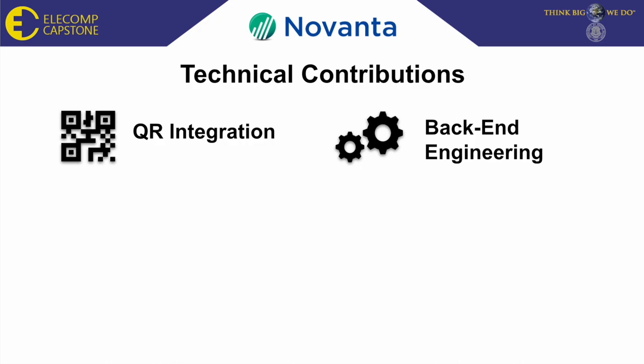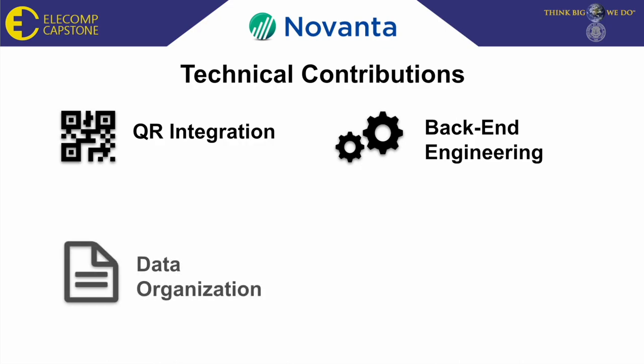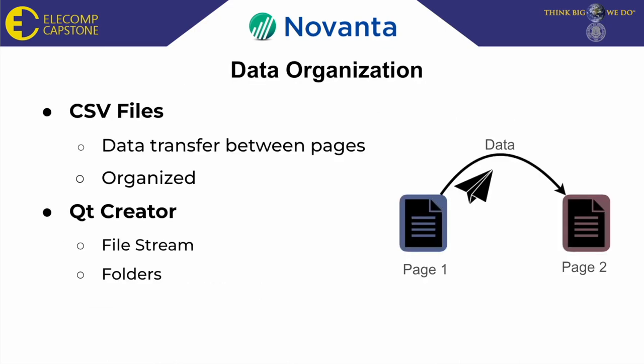My next technical contribution is data organization. To be able to transfer data between different pages of the GUI, as well as being able to keep track of data, data organization is necessary. To do this, I used the built-in C++ file stream within Qt Creator to be able to access files and organize those files within folders.